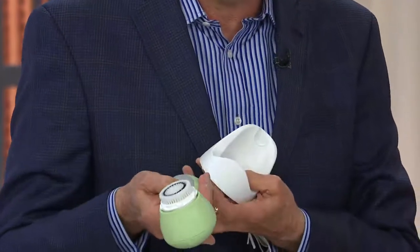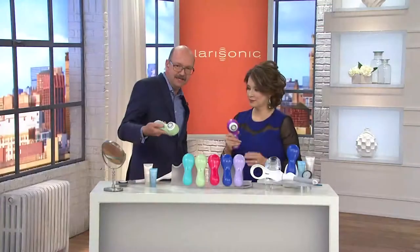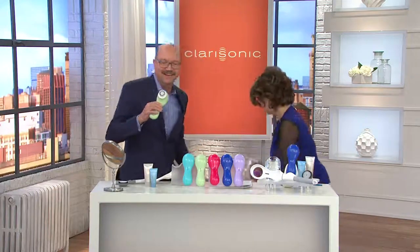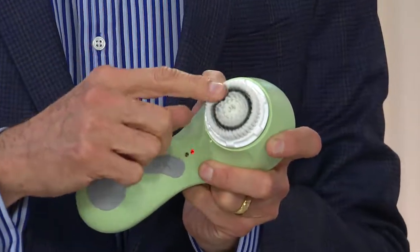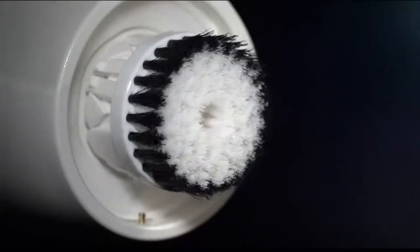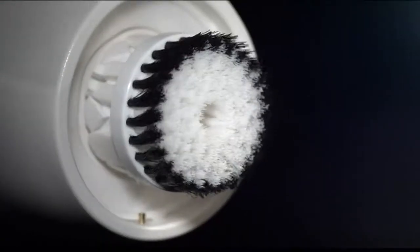Just put a cleanser on it and away you go with the one-minute timer. The brush is moving over 300 times a second. In slow motion animation you can see the brush moving back and forth — not spinning around. That little hula motion provides great surface cleansing, but when you add water and cleanser, that's the real magic. You can see the water pushing away from the brush head — it actually flushes out your pores for better cleansed pores.